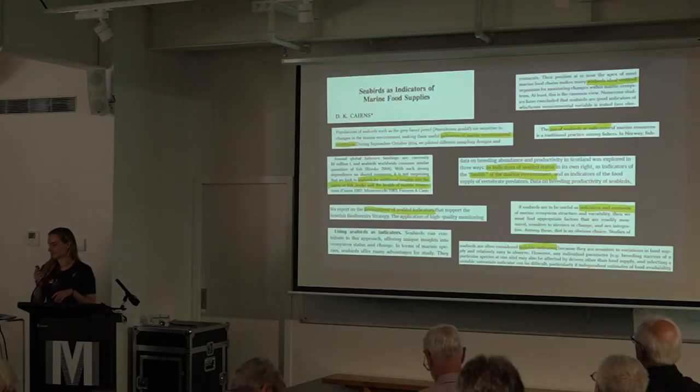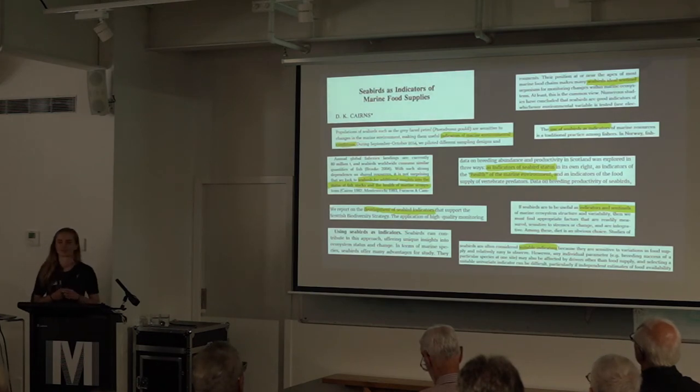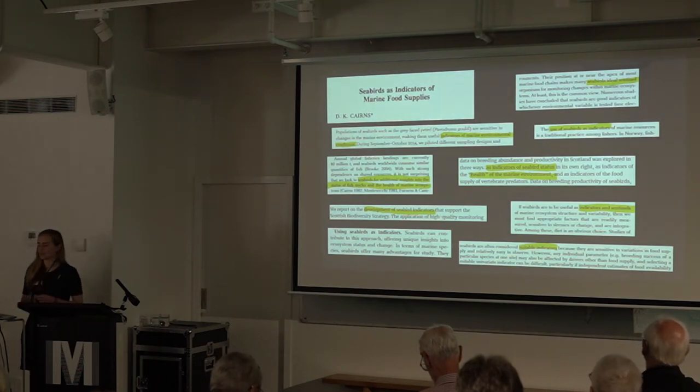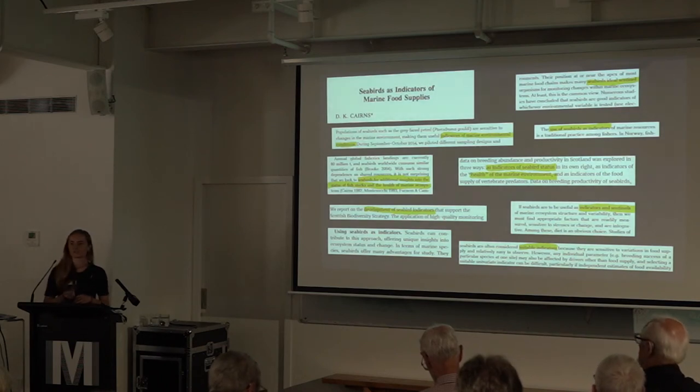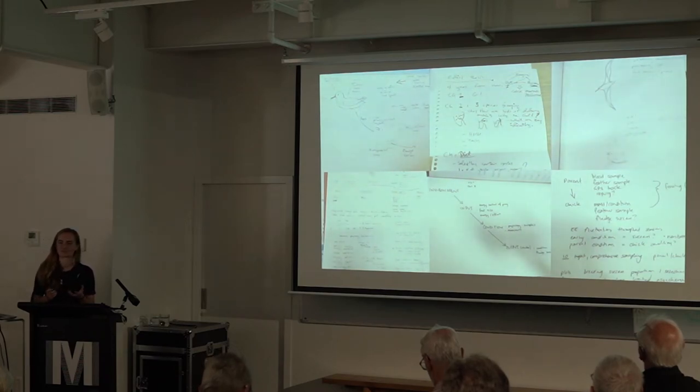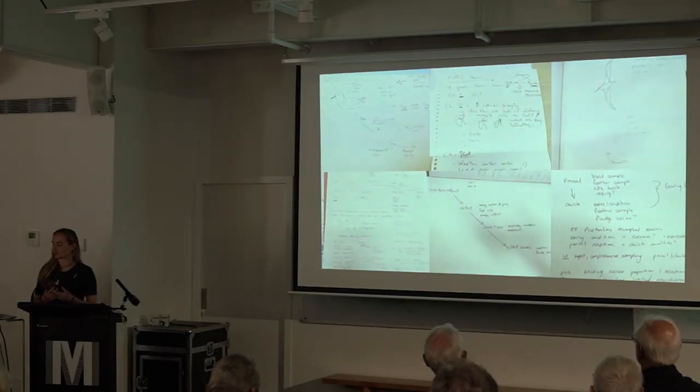Brendan's talked a lot about seabirds as indicators — it's a great buzzword that people latch onto, going back to a paper by Cairns. The problem is we haven't done a lot of this in New Zealand. To use a seabird as an indicator for the health of the marine environment, you're looking at something really specific. There hasn't been much investigation of how seabird breeding success actually relates to changes in the marine environment — we don't have the links to put this picture together. This is a gap in the literature, and for me it's an opportunity: this is what I want to focus my PhD on.